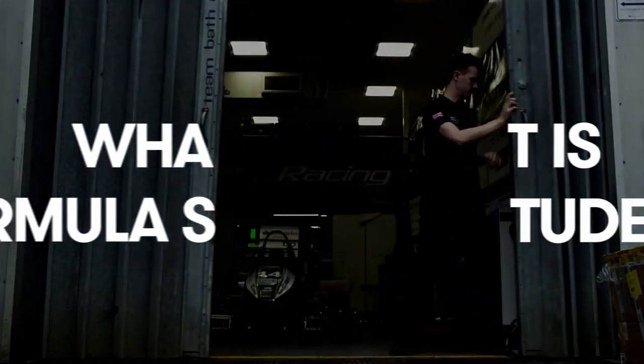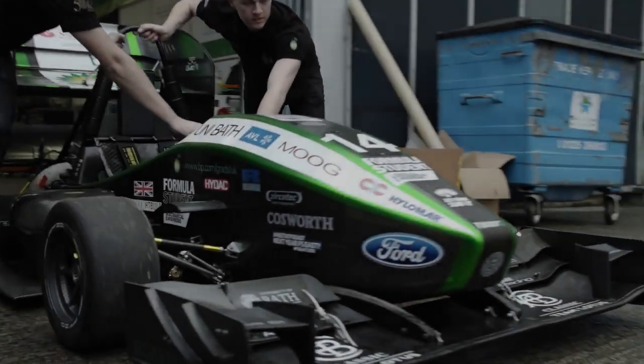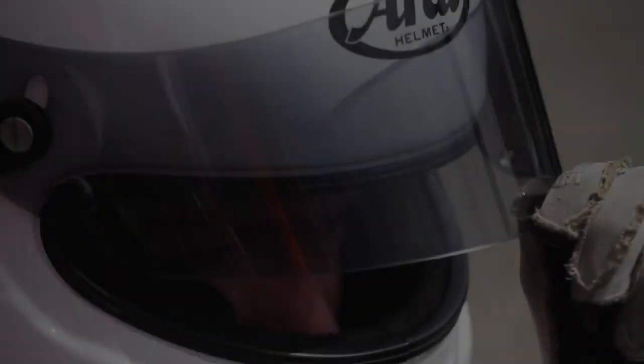Formula Student is an international design and business competition where university teams from around the country build a car and compete against each other. We're working towards a Silverstone competition.